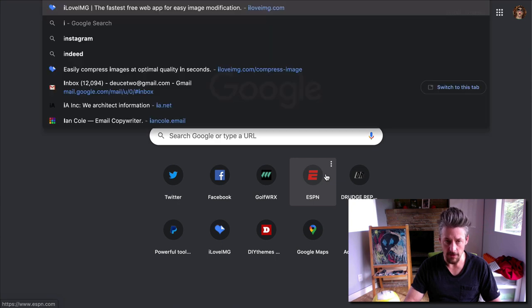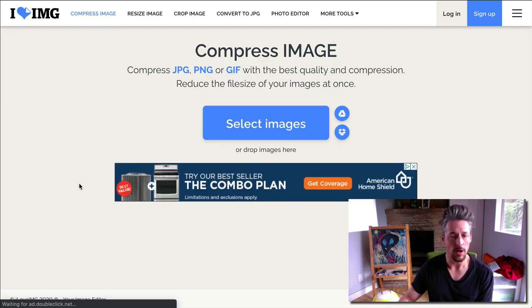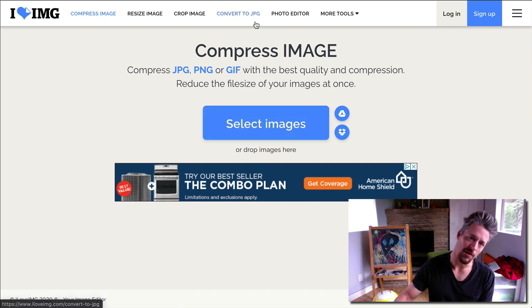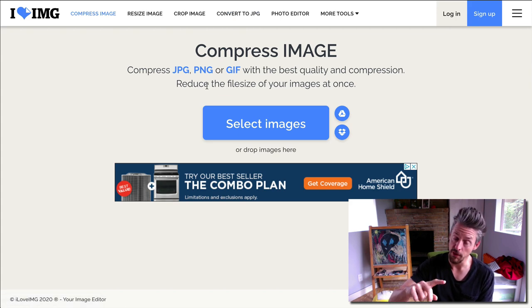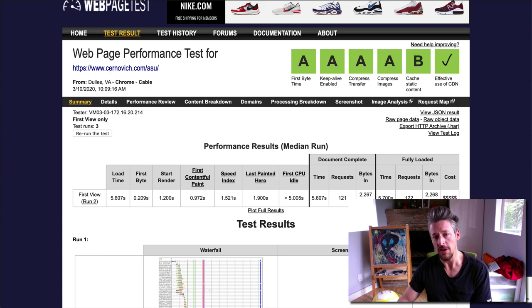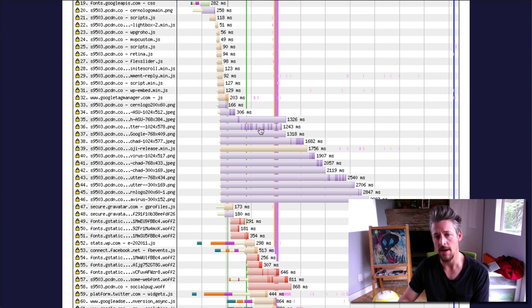Something I like to use for image compression is iloveimage.com. When you have an image you're going to upload to your WordPress website, run it through this image compressor — just drag and drop it in and it will compress it. Download the compressed version and then upload that to your WordPress website. If you follow that procedure, every image you load up is going to be super optimized, and you won't see these incredibly drawn-out loading times.